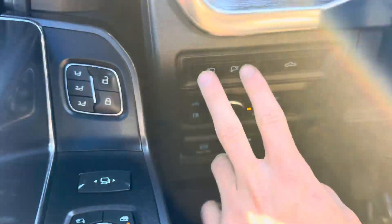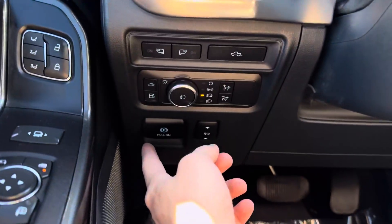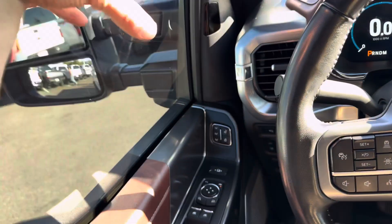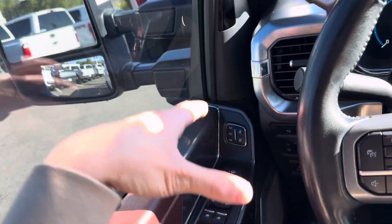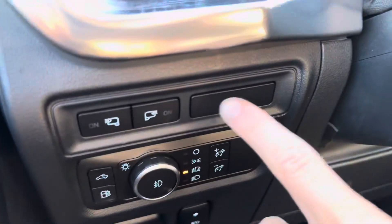Moving on into the interior, you get two LED lights, one on each mirror, so they shine forward. You can click the lights for your bed — those will actually shine lights down off the mirrors. So you get lights on the sides and then obviously the ones on the bed. You get the tailgate button here — and there you go.